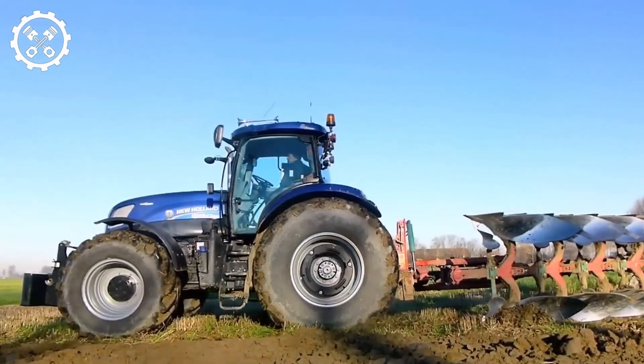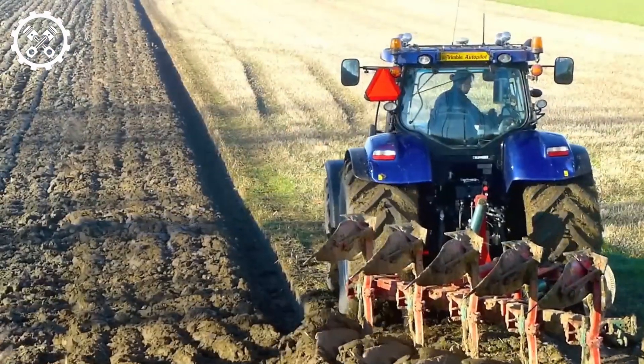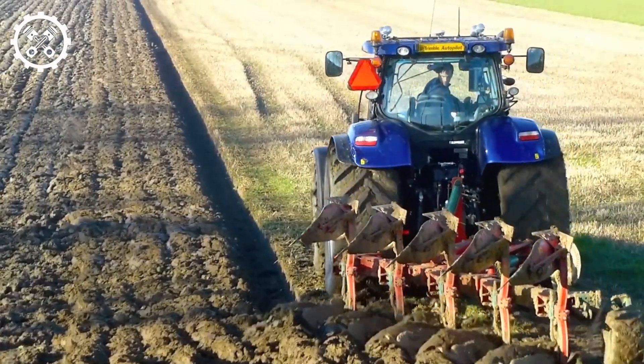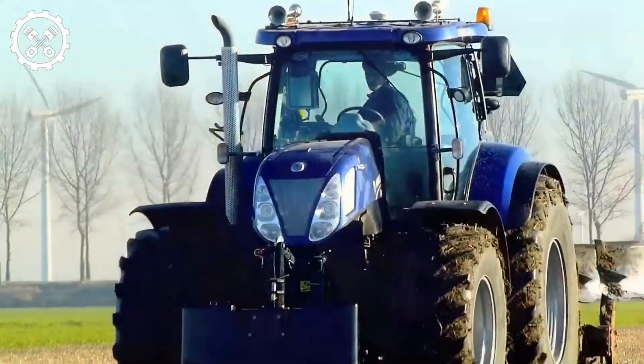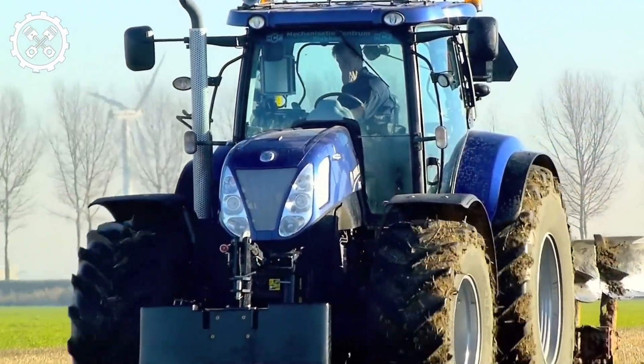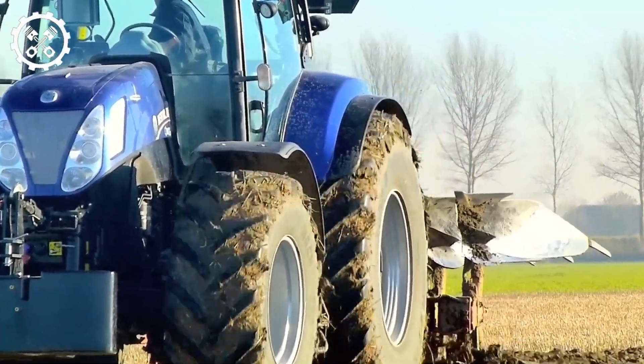The New Holland T6.14 tractor, in conjunction with the Lely Willer AP 130 baler, creates a spectacular scene during the packing and collection of small items and hay. The potent New Holland T6.14 tractor operates the Lely Willer AP 130 baler with finesse, resulting in swift hay bale production.